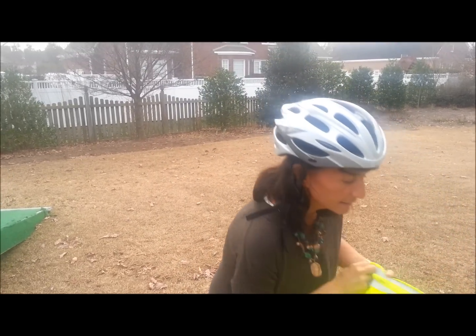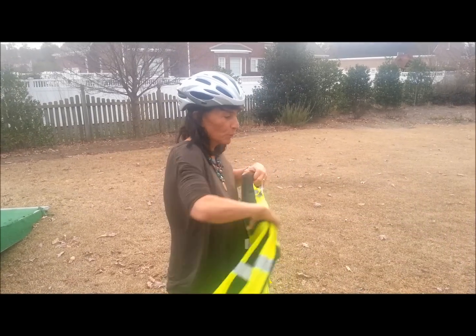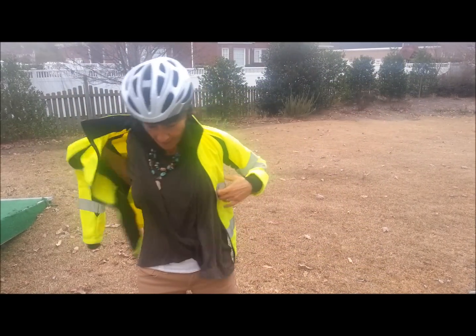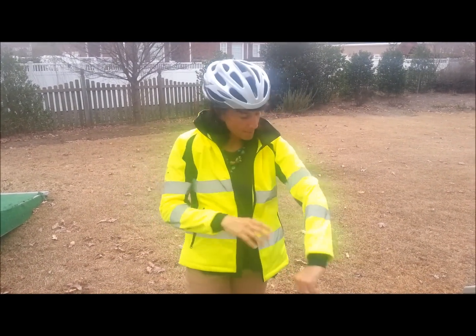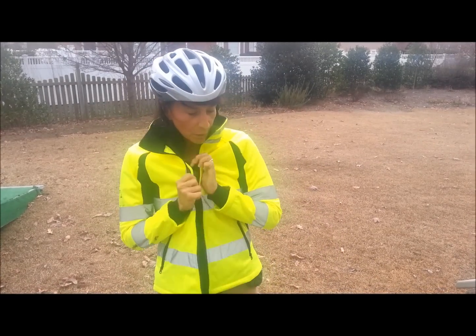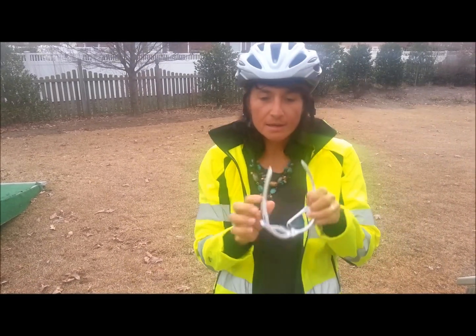Because I'm training and because I'm cycling on open roads, I wear this bright coat which has got reflective material on it, so that when cars come up on me, it's very shiny and hopefully I can be easily seen.